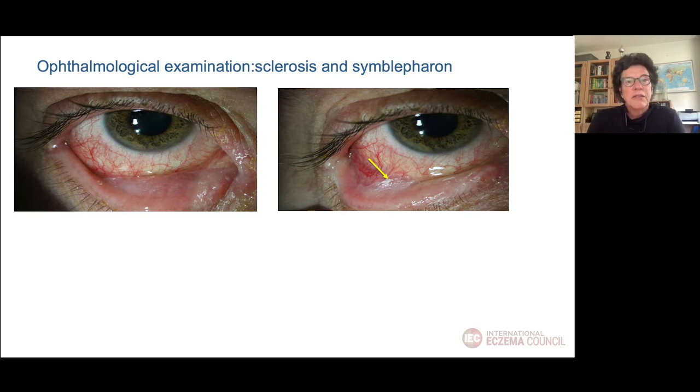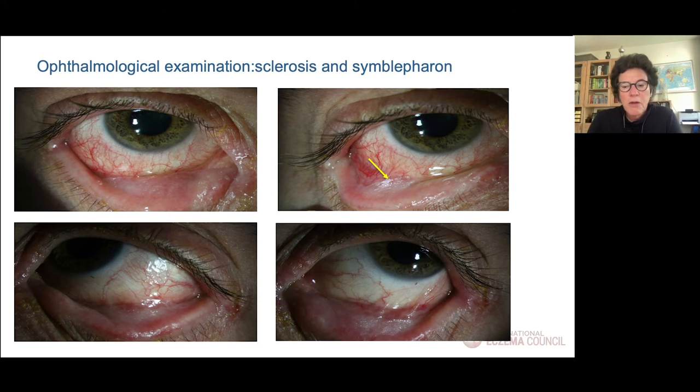The ophthalmologist sees sclerosis of the conjunctiva on the palpebral side — not nicely red, but somewhat whitish. And on the right picture you see what we call symblepharon, which is the attachment between the palpebral and bulbar conjunctiva. On the lower side the conjunctiva also appears more or less white, with some sclerosis already on the conjunctiva. This is a really abnormal situation and in part irreversible.